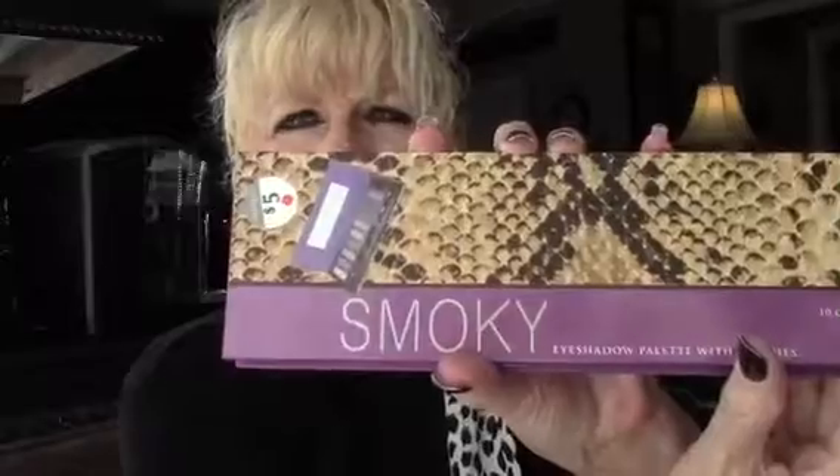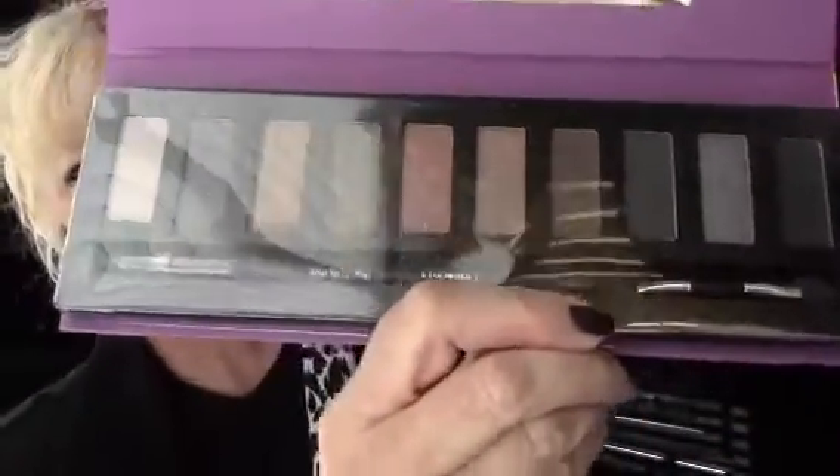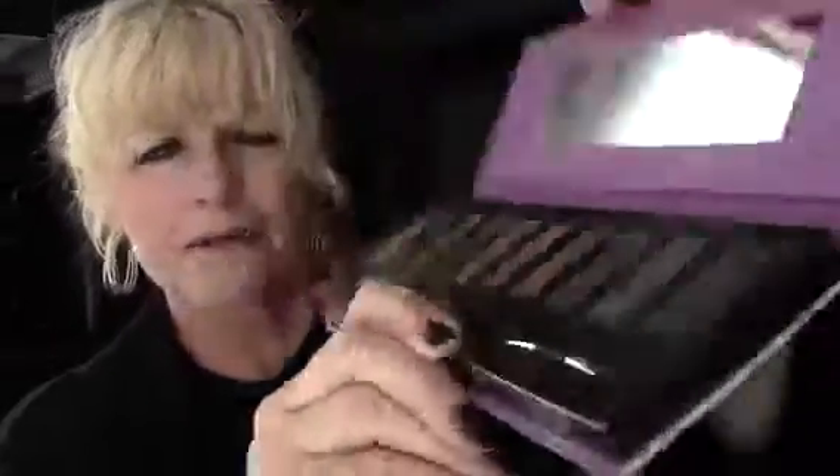I'm going to show you a few things that I got and let you know if I like them or not. The first thing I was looking for was maybe a palette with different kinds of eyeshadow, and I found this one — it's called Smoky. It was only five dollars. Sorry, the lighting's not really good in here, but it looks like it's got some really good shades — there's some matte and some shimmery ones. It also has a mirror, so that's nice.